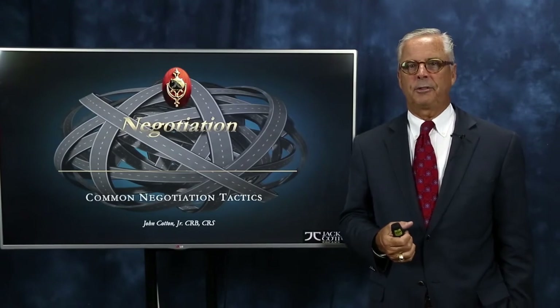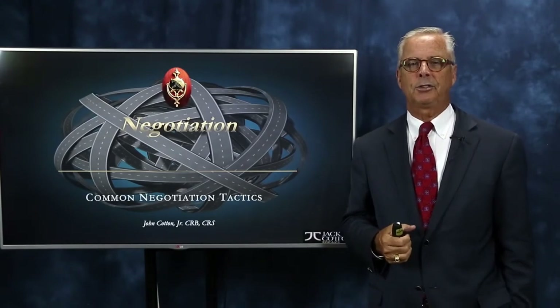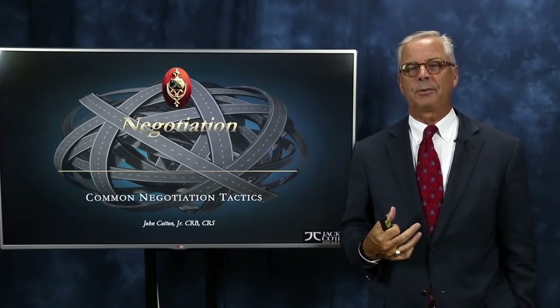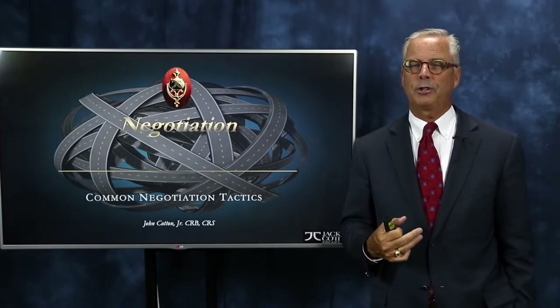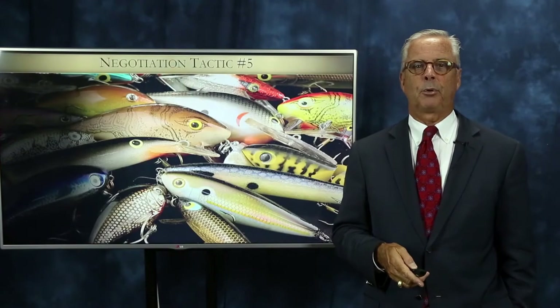Hello, everyone. It's Jack Cotton, luxury real estate expert, author and agent. And here we are at part two of common negotiation tactics. Just to remind you, these aren't ones that I'm necessarily suggesting you use, but they're ones that may be used against you from time to time. There are one or two in our group today that I do use, and I'll be sure to point those out.